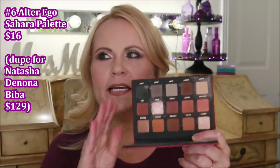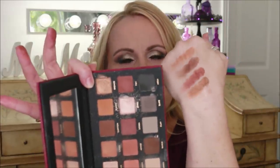Number 6 is another one by Alter Ego — the Sahara palette. This one has been all over social media recently and it's a dupe for one of Natasha Denona's palettes. The quality is just so good. As Alter Ego dupes other palettes, we're going to be seeing some really beautiful things from this makeup line. Nice shimmer in them too, which I appreciate, and at sixteen dollars you just can't beat that. You do have a few cool tones in here so you can go for a smoky look on the cool side. The metallics are gorgeous, but I think the stars are the mattes — so easy to blend and so pigmented.